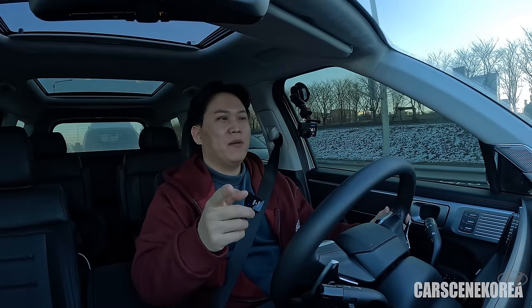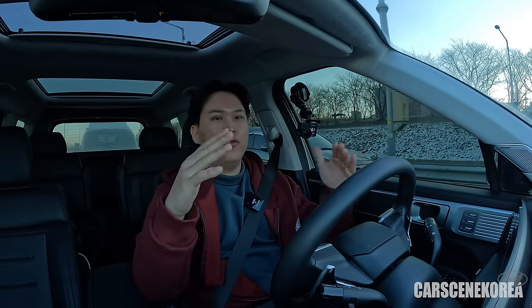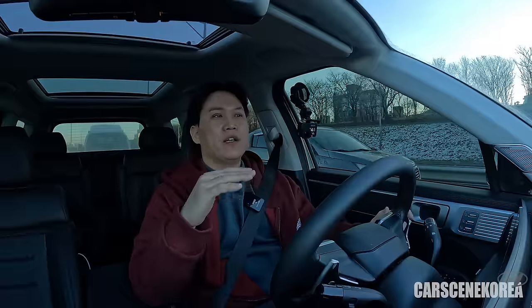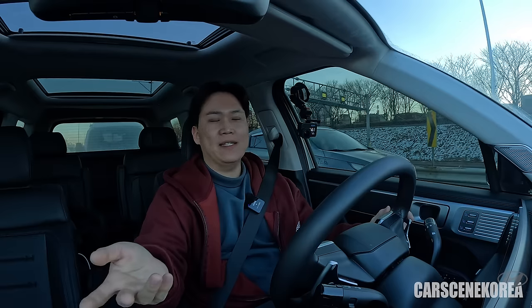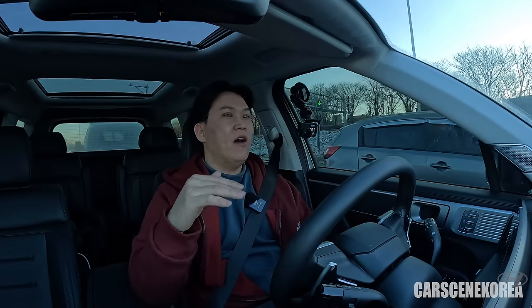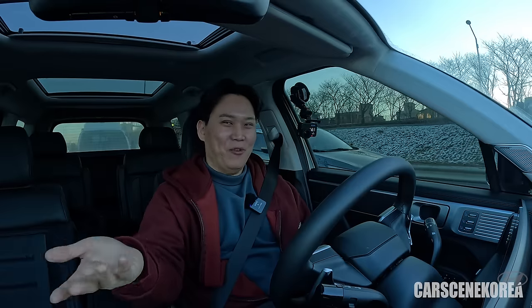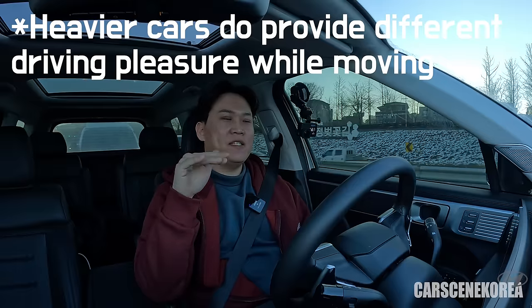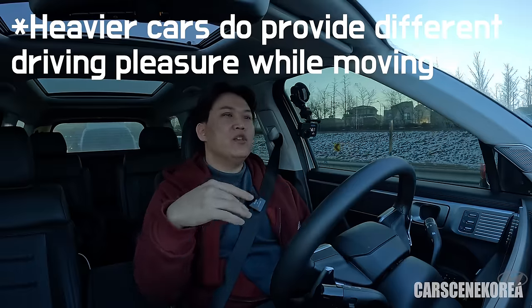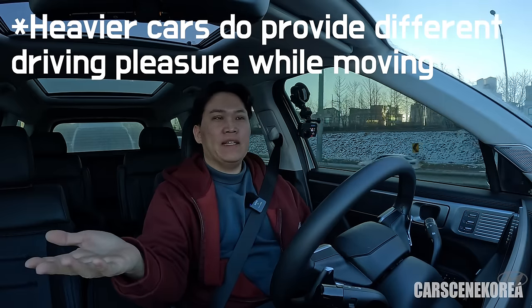Some of you probably know what I mean. If the car is heavy — like a full-size flagship sedan such as the G90, Mercedes S-Class, Audi A7, or BMW 7 Series — none of those are light. I have to be careful about what I'm about to say, but bear with me. I'm not a physicist, but as long as vehicle performance is pushing the car forward, you get a beautiful, elegant driving experience.